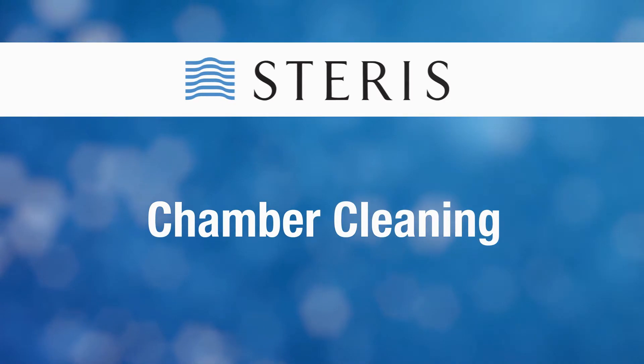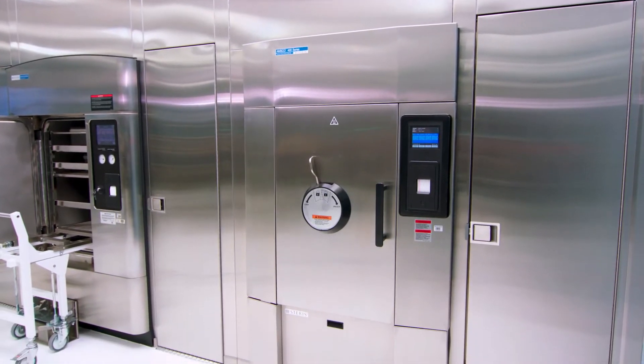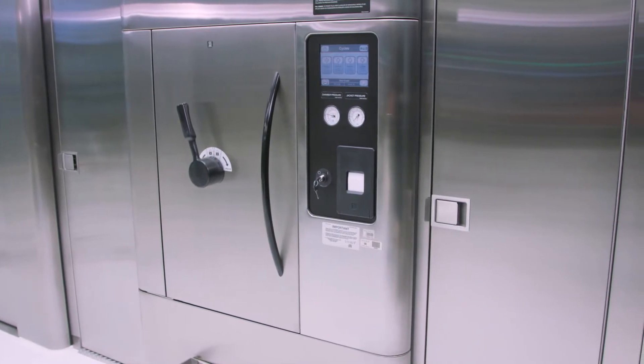Welcome to an overview of the chamber cleaning services. At Steris, we pride ourselves with making quality equipment and flexible options for servicing it, including helpful solutions to keep your department operating at peak performance. We are also embracing technology and exploring new capabilities to help you. Your Steris service team provides many solutions aimed to keep your department running and in compliance with regulatory standards. One of those services is chamber cleaning.